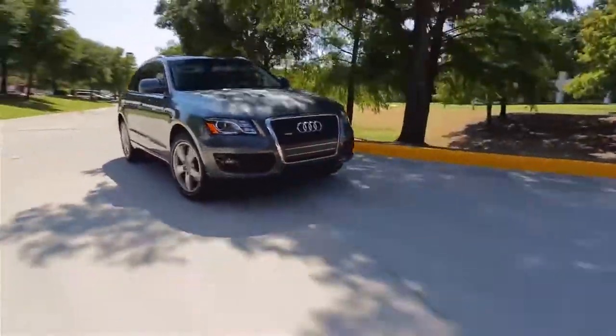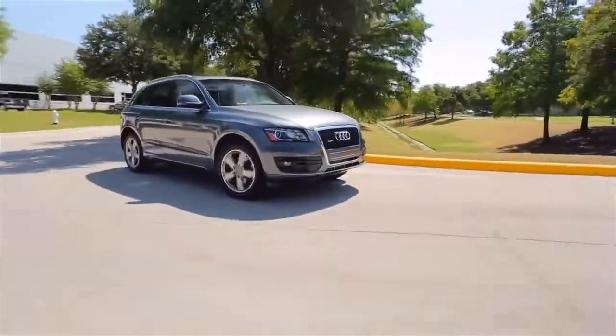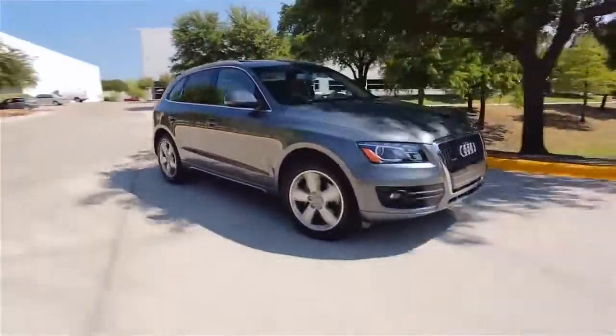One of the hottest segments in the auto industry today is compact luxury SUVs. And I have one of the best sellers this week, the 2012 Audi Q5.